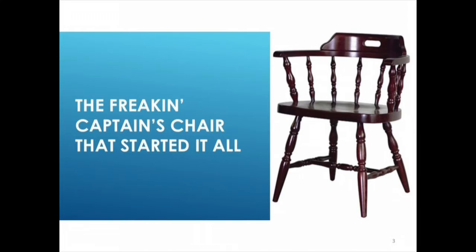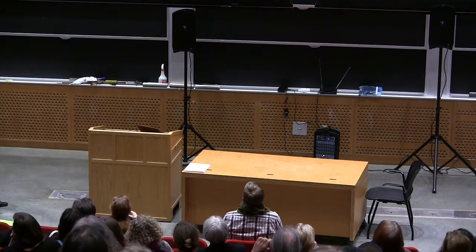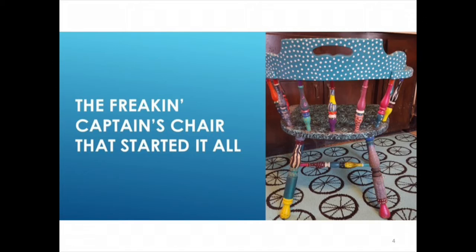When I was an impoverished graduate student, I needed some kitchen chairs, and I was horrified to find out they cost like $200 a piece. I was at a garage sale with my mom — you can tell we're from the Midwest because I said garage sale and not yard sale. She found a pair of captain's chairs for $5 a piece. I hate captain's chairs. I said no. She said paint them. I did. $5 each — you can't beat it. They were super sturdy and actually comfortable; they have the butt dents and everything.